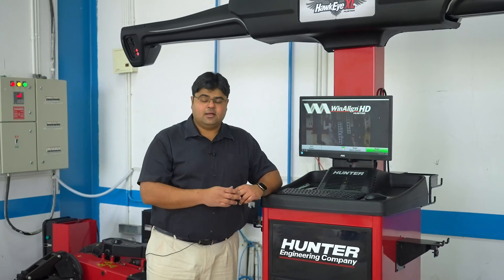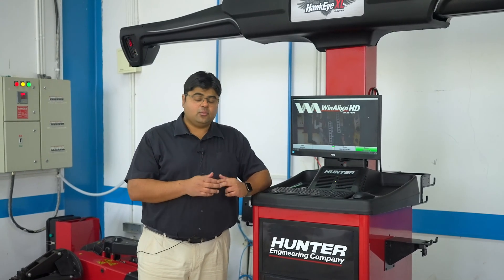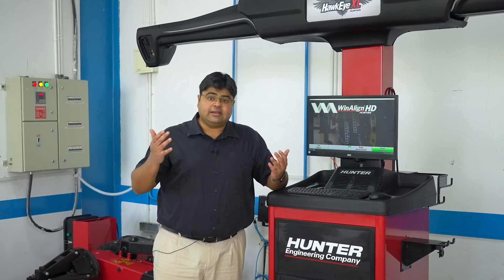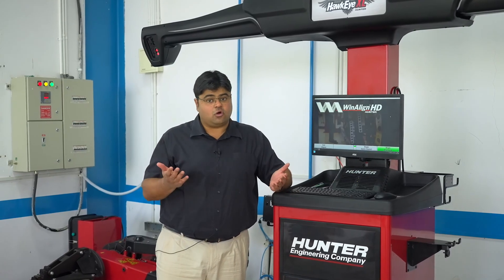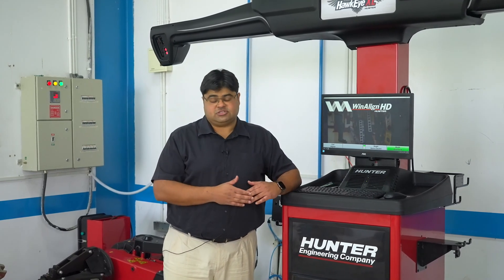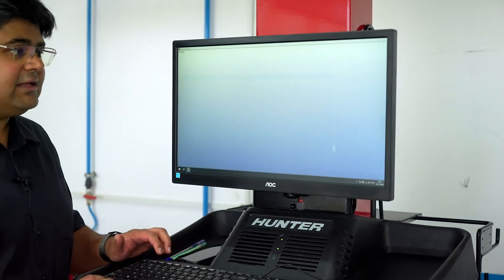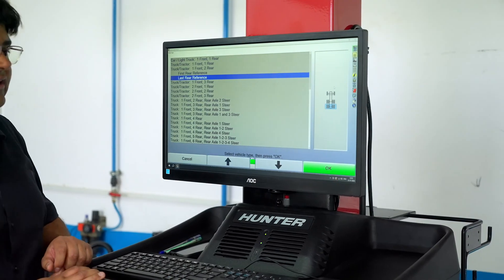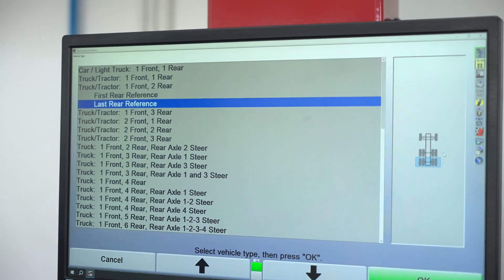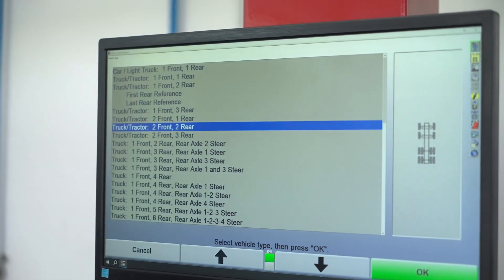The Hunter Hawkeye XL runs on Hunter's award-winning WinAlign HD software. The WinAlign HD software is a very powerful software which not only has all the database and specifications of all vehicles, but it also helps the technician during the alignment process. The WinAlign software is extremely easy to use and, as you can see, we have a multitude of configurations — from simple cars or light trucks to trucks and tractors with different configurations of front axles and rear axles.